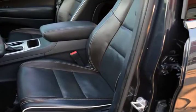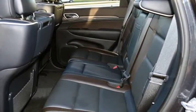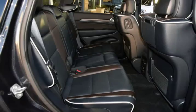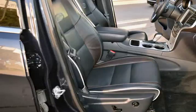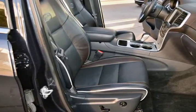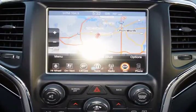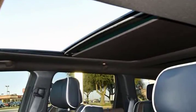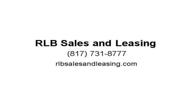This is a fantastic Grand Cherokee with numerous features, sure to please. The exterior is in above-average condition for the year and mileage. The alloy wheels are in superb condition with no abrasions. The interior is in above-average condition for the year and mileage. This Grand Cherokee was owned by a non-smoker — it drives and looks fantastic. Visit us at rlbsalesandleasing.com.